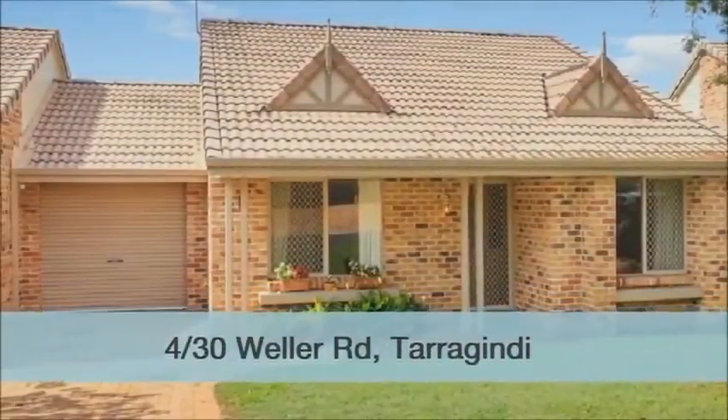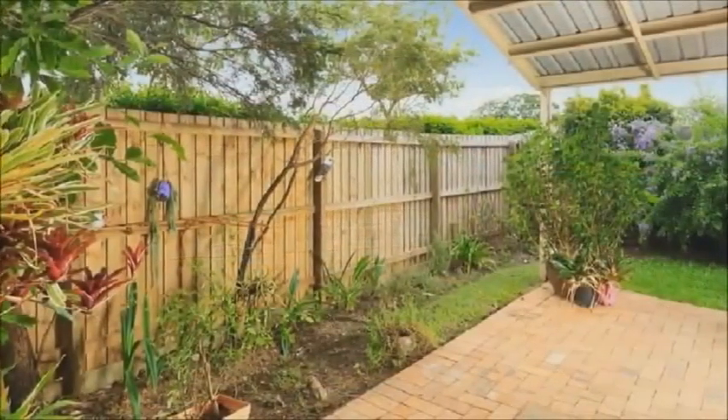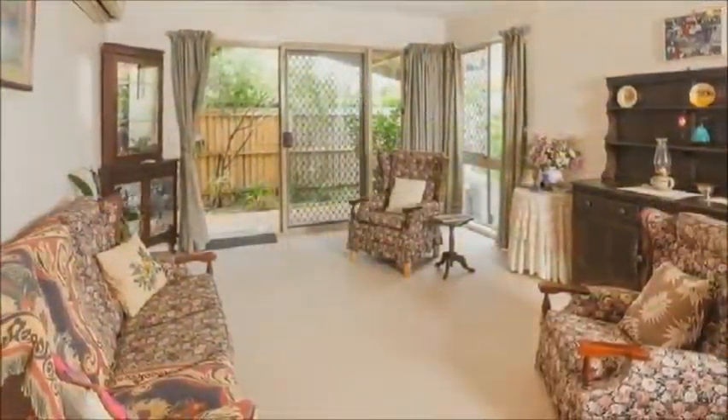Ideal for the first home buyer or downsizer, this fabulous low-set townhouse is located in the sought-after Gresham Gardens Complex. This lovely property features spacious, air-conditioned, open-plan living areas and three double bedrooms.